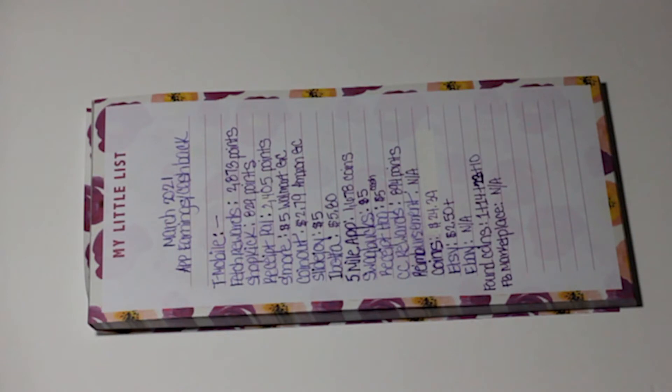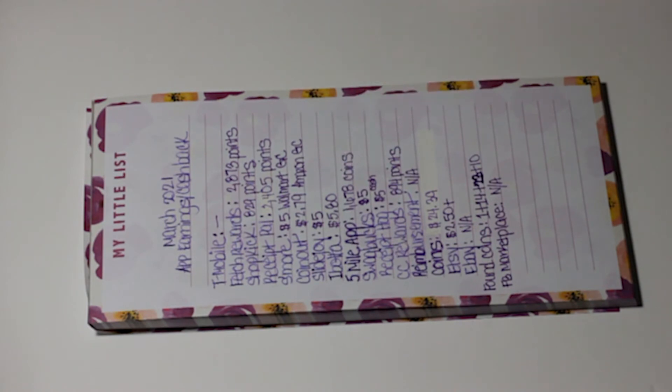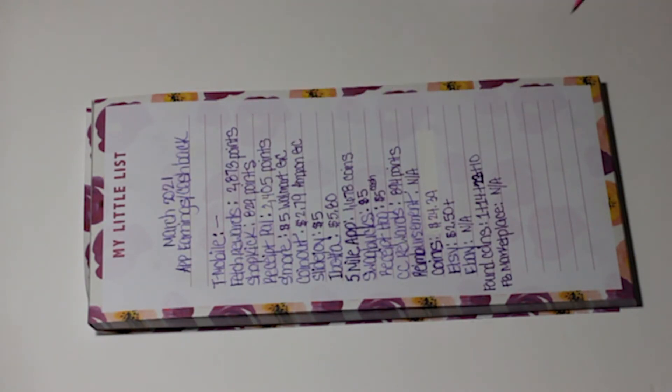Coin Out: After scanning all my receipts for the month, I got back $2.79. Normally I redeem it to my bank, but they're having some issues with that, so I just redeemed it for an Amazon gift card instead.